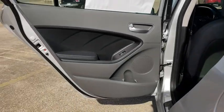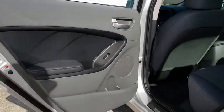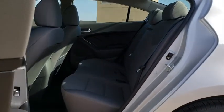Remote keyless entry, panic alarm, tachometer, carpeted floor mats, tilt steering wheel, front bucket seats, cloth seat trim.